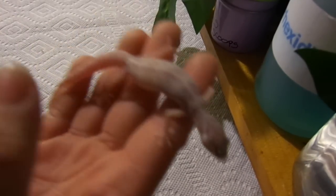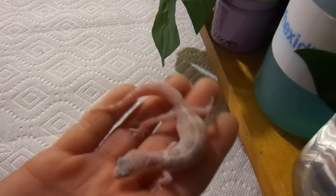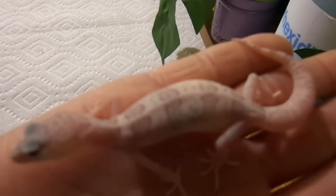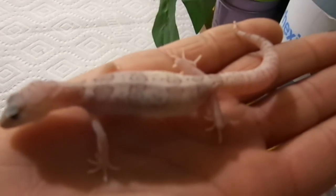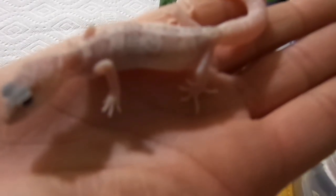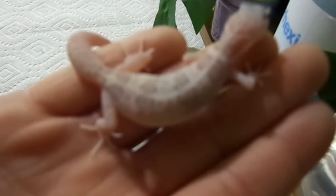They're a lot like leopard geckos. This is one of our females and she's really, really pretty. Nice light color, really pretty pattern. And she has eggs for us, so she's getting ready to lay. Their tails don't get quite as fat as leopard geckos, but their feet are kind of cool — very similar to leopard geckos. And they're a lot smaller; they don't quite get as big.